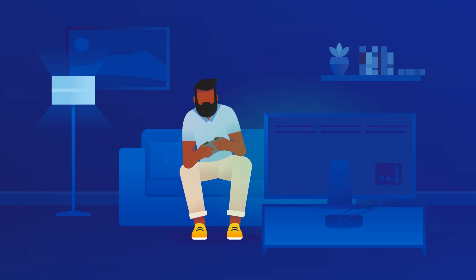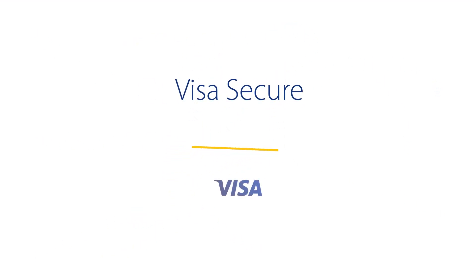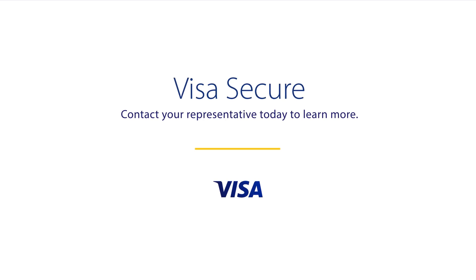Accept payments everywhere consumers want to be. Visa Secure — intelligent security that helps your business thrive. Contact your Visa representative today to learn more.